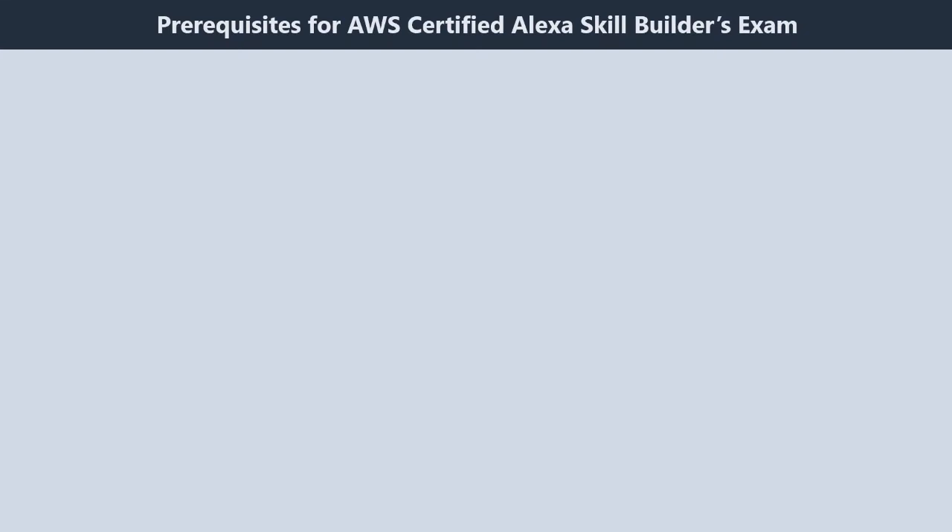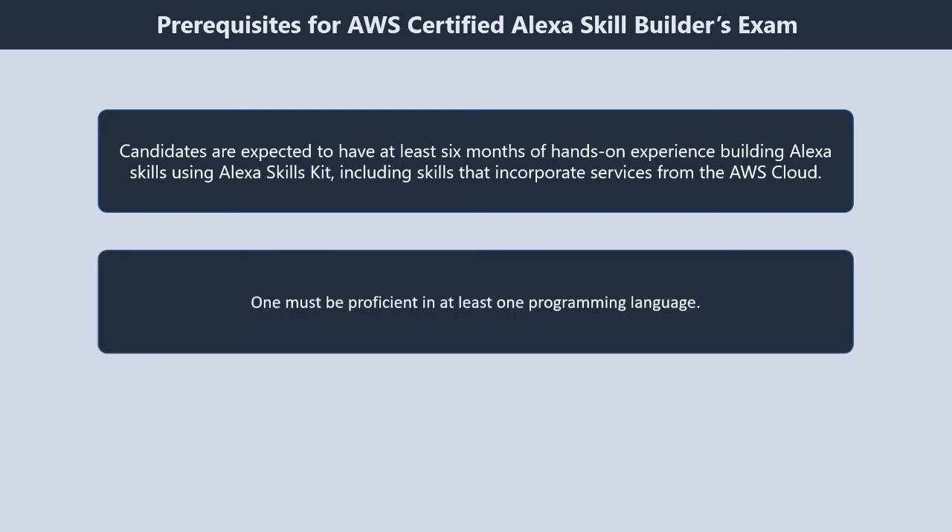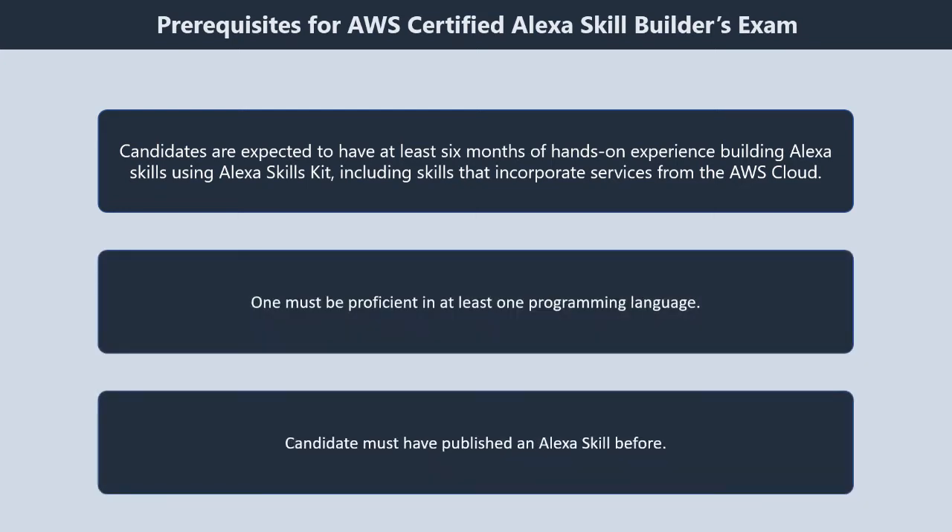Now we will talk about prerequisites for AWS Certified Alexa Skill Builder's Exam. There are various prerequisites recommended by Amazon. First, candidates are expected to have at least six months of hands-on experience building Alexa skills using Alexa Skills Kit, including skills that incorporate services from the AWS Cloud. Second, one must be proficient in at least one programming language. Third, the candidate must have published an Alexa Skill before.